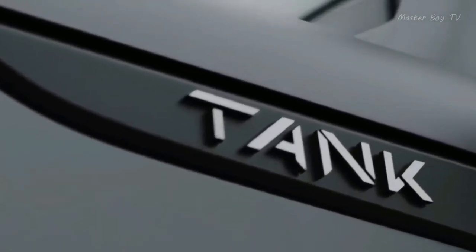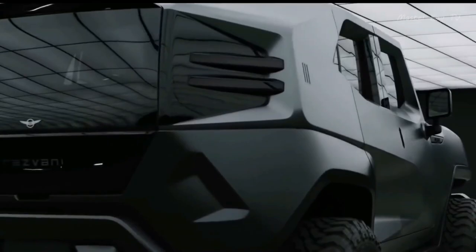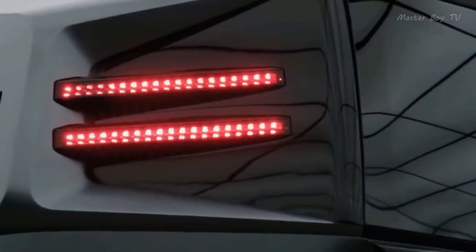Rezvani Tank has high-intensity LED lights, awesome electric-powered doors and rear opening for easy access. It comes with a 3.6-liter V6 or an optional 6.4-liter 1,000-horsepower V8 engine.